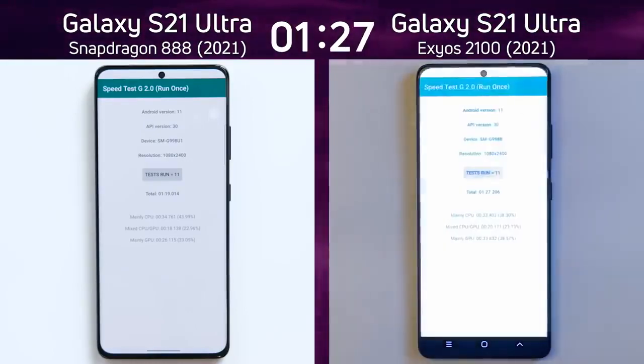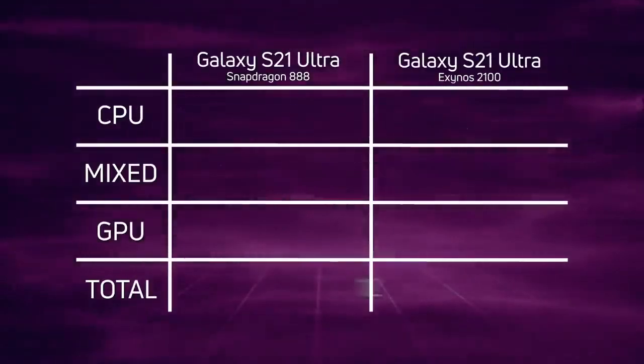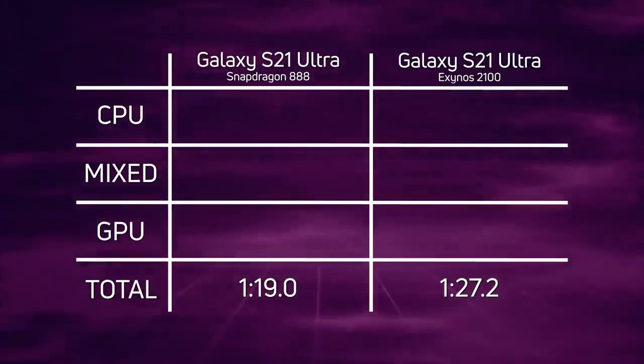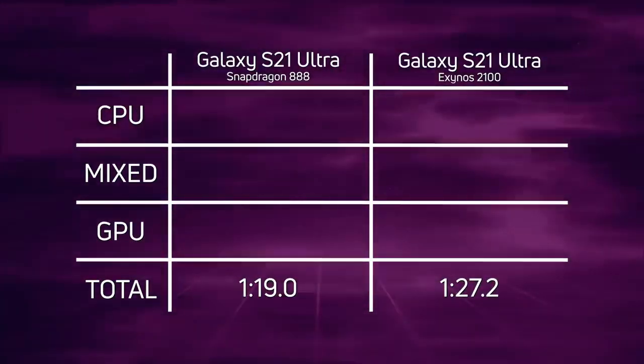The Snapdragon 888 finishes with a time of one minute, 19 seconds. On the right-hand side, the Exynos 2100 is continuing through the sparkling forest and gets to the end — one minute, 27.2 seconds. That's a convincing win for the S21 with the Snapdragon 888, with the Exynos 2100 coming in 8.2 seconds later.